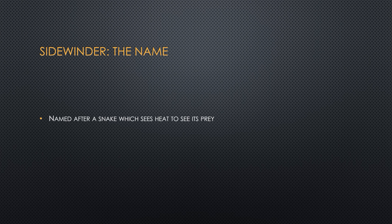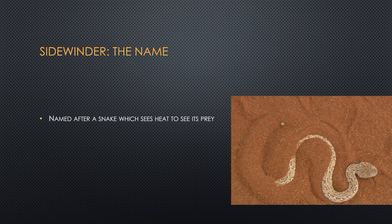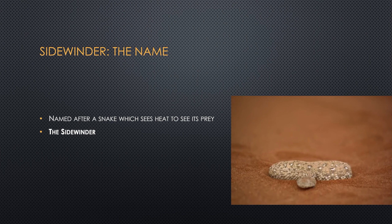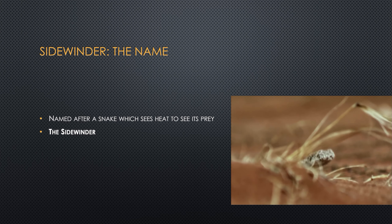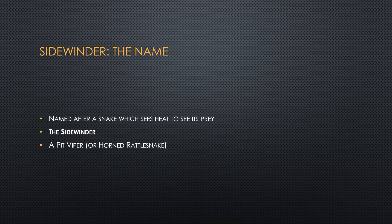The name Sidewinder — the missile got its name from a snake which can, like the missile, see heat from its prey. The herpetologist in me — and that is a person who studies snakes and reptiles — will tell you that the Sidewinder is actually a pit viper, a rattlesnake, a horned rattlesnake for that matter, a snake that can see the heat of its prey in the desert. And that's where the Sidewinder gets its name from.